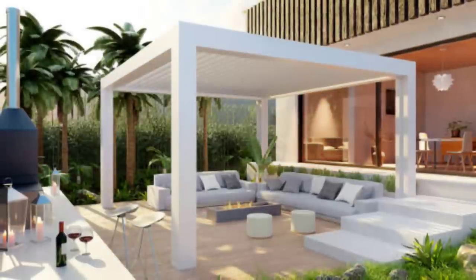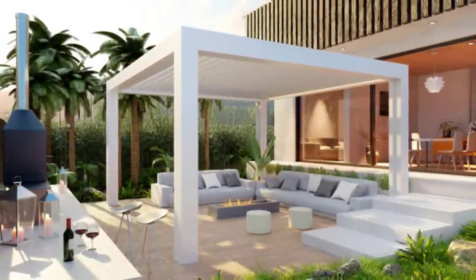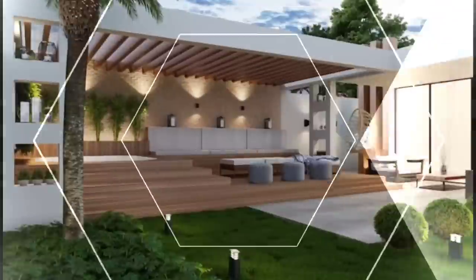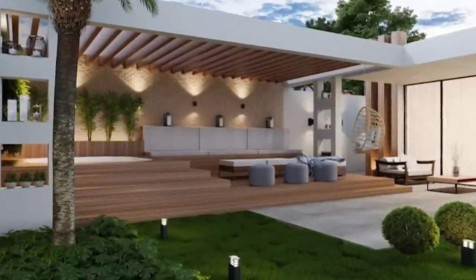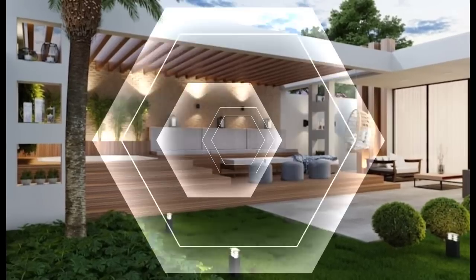Portable patio furniture: versatility is key for your patio furniture arrangement. Consider choosing lightweight pieces that can be moved from sun to shade or partnered with other conversation groupings. Other adaptable furnishings such as benches or stools can function as extra seating or a table for refreshments.